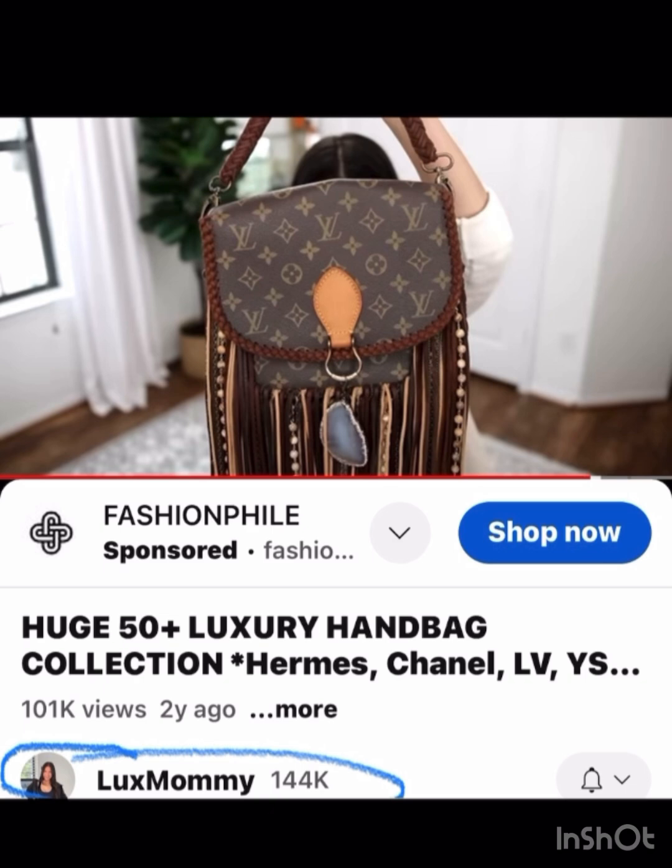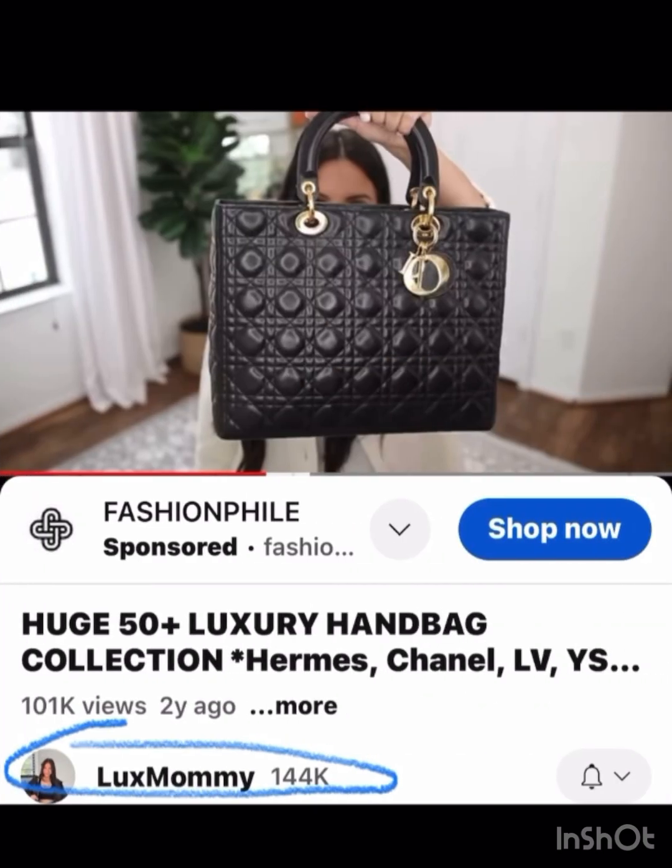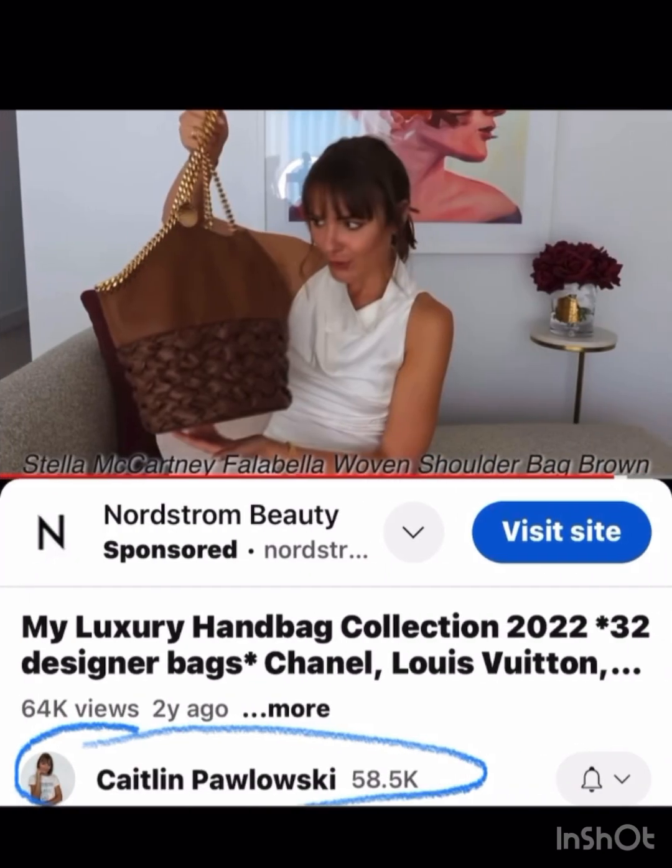Lux Mommy has a lot of neutral bags, so one of her more unique bags that I like is this kind of boho one where a company takes the old ones and updates them. She also has the larger Lady Dior which I like.